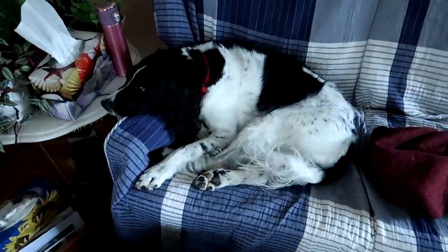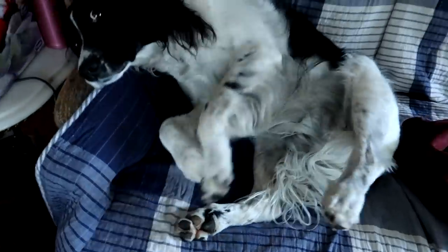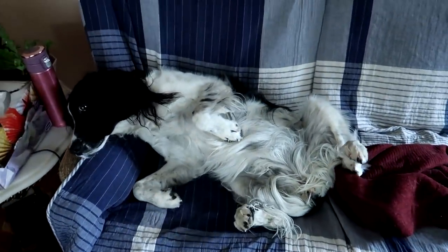Good morning, Misty. You open your legs so fast. You have no shame!